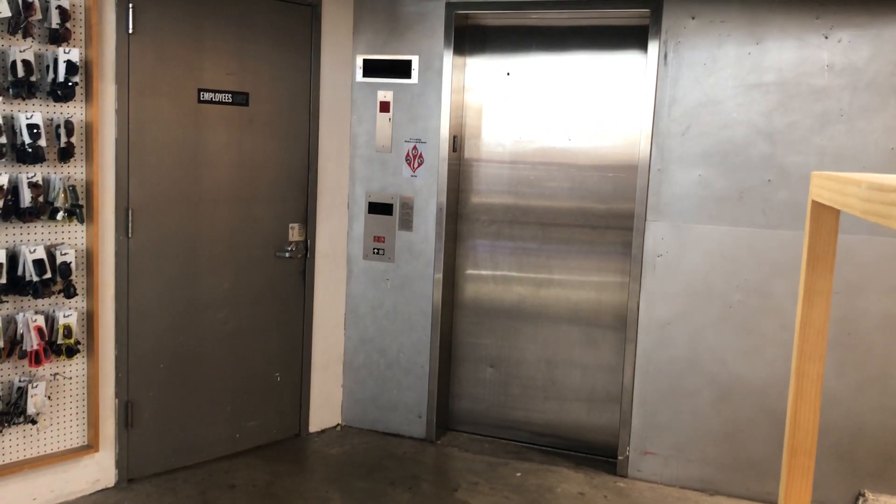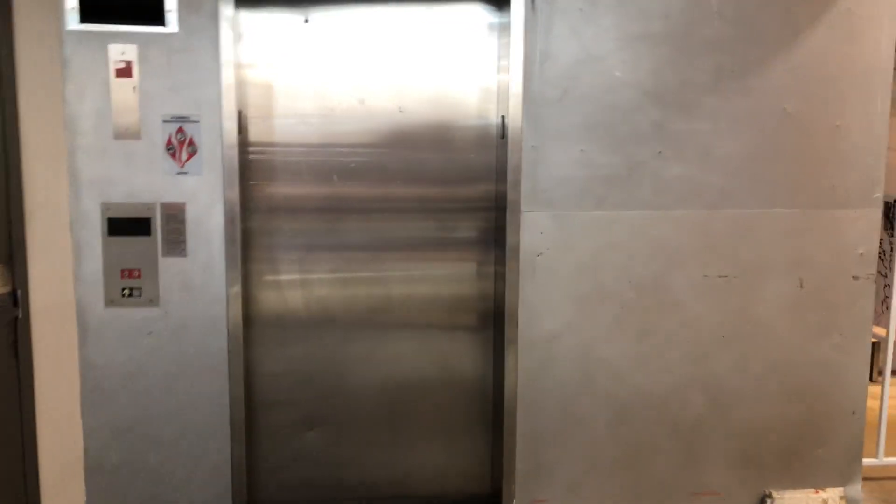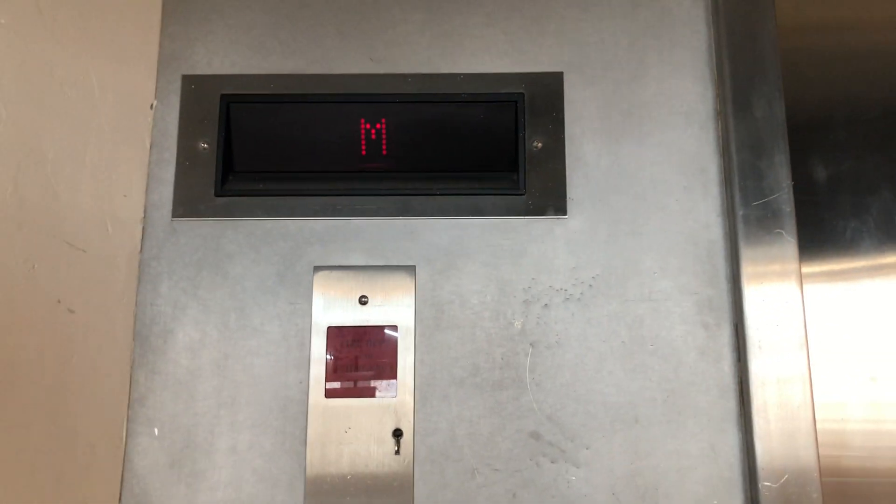This is the elevator for Urban Outfitters at the University of Pennsylvania, in Philadelphia. This one's an original Dover and Pulse, when the store got moved. This one's original. Oil drawer, probably installed by Security Elevator.